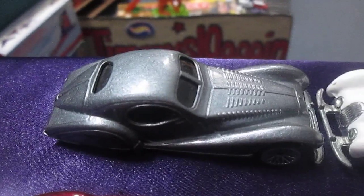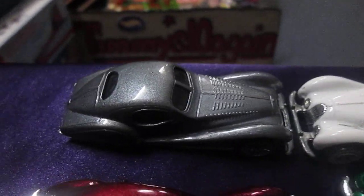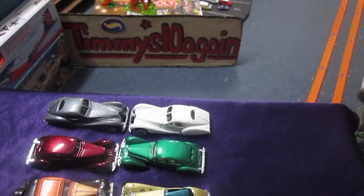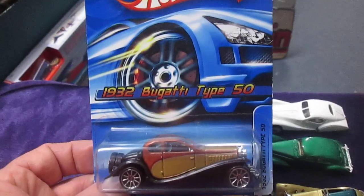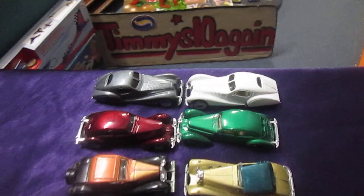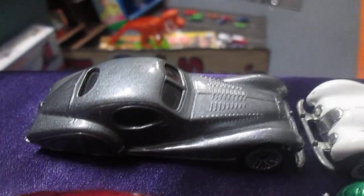And up here would be the 1938 Talbot — I believe that's what it is, T-A-L-B-O-T, Talbot. I had to research that one because none of them say what they are on the bottom of the car; you have to have the package. The red Cord has been opened recently so I do have that package, and I also have the Bugatti package, so I knew what those two are. For the other one, I looked up Hot Wheels and punched up '30s, and a car came up that was stolen and worth millions of dollars that was similar to that one. All it matched up to was 1938 Talbot, but I believe that's what it is.